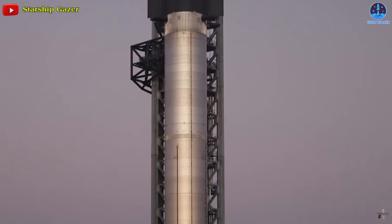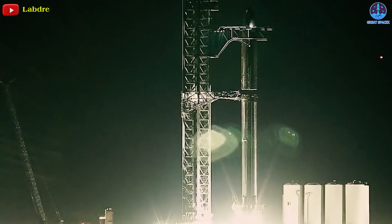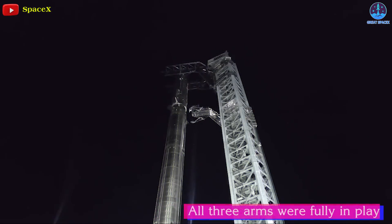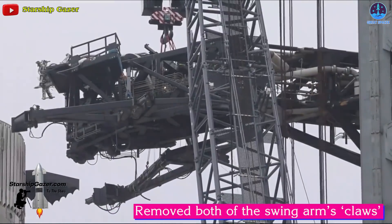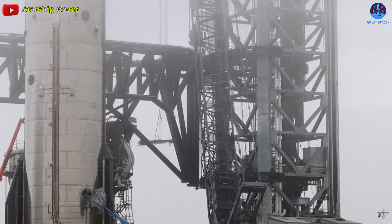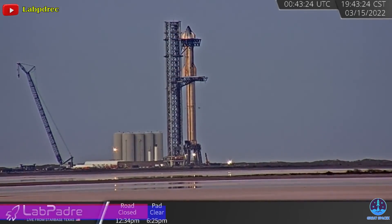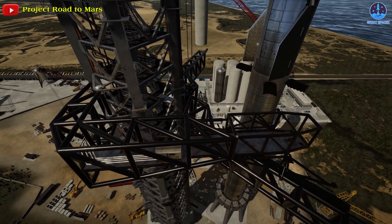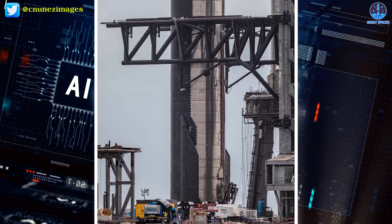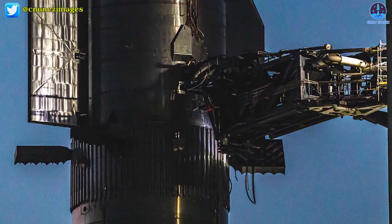Oddly, SpaceX managed that feat without a claw-like device meant to grab and stabilize Super Heavy during stacking operations. While during stack number two all three arms were fully in play, prior to stack three SpaceX removed both of the swing arms' claws, meaning it had no way to grab onto Super Heavy. That diminished capability clearly appeared to have zero impact on the ease or speed of the stacking process, given it was completed a full three times faster than stack two — implying the claws are either completely unnecessary or only needed in extreme winds. What really saved time on stack three was a faster lift and fewer pauses throughout, especially while lowering Starship the last several meters onto Super Heavy.